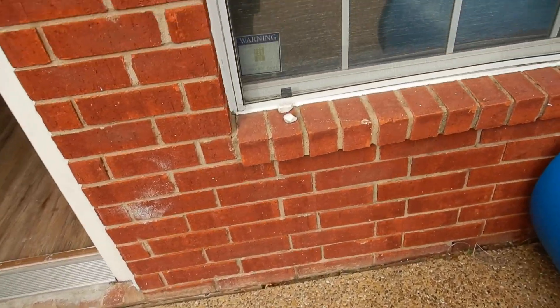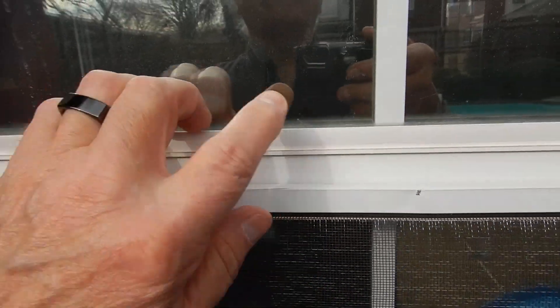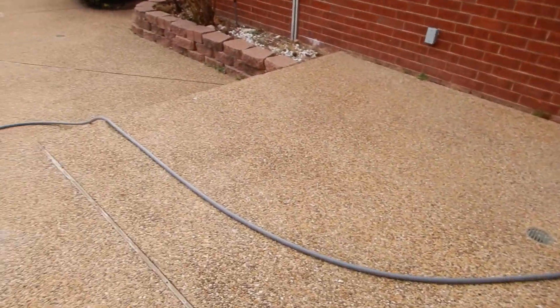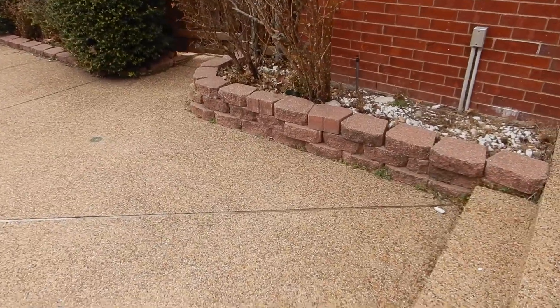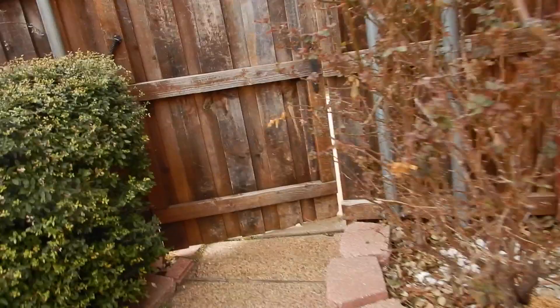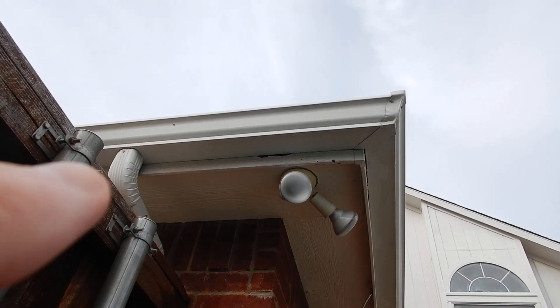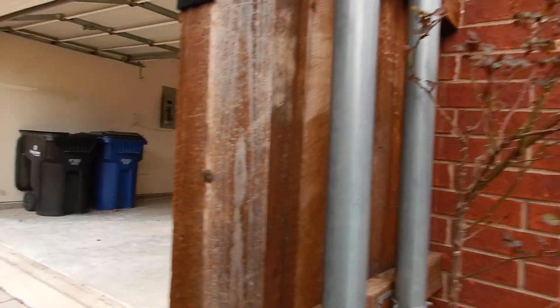Our screens are all torn and showing signs of age. We've got some fogging going on. Moving on — more rotten fascia board right there. Underneath, this goes the way the roof covering video will explain.